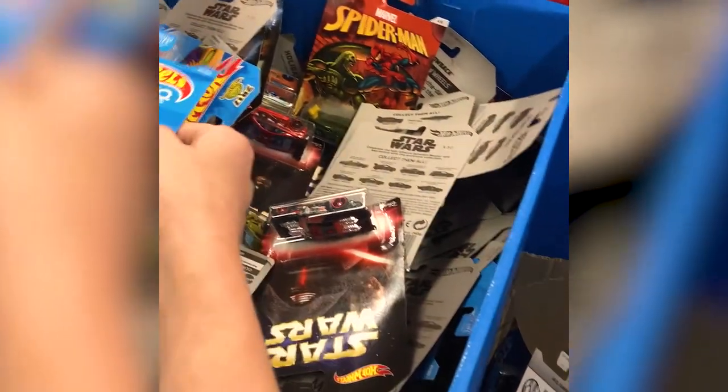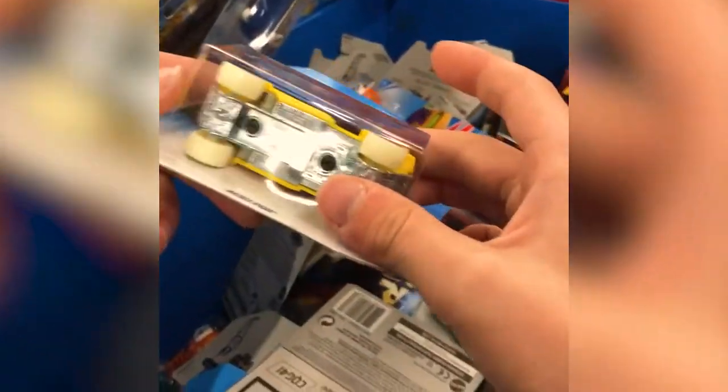If you want to know if it's a treasure hunt, look underneath and it'll have the treasure hunt logo. But this one doesn't. So that's not a treasure hunt — let's keep on looking.